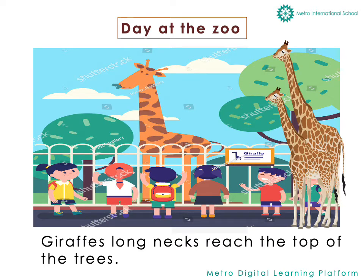Then she came across the tallest animal in the zoo. Can you guess which one that is? Yes, that's right — giraffes. Their long necks reached the top of the trees.